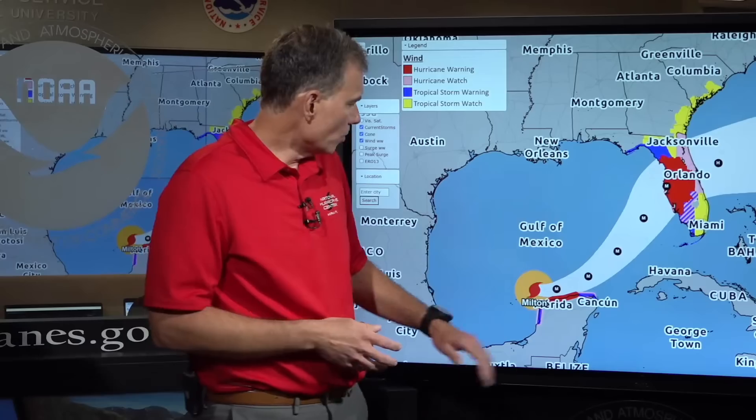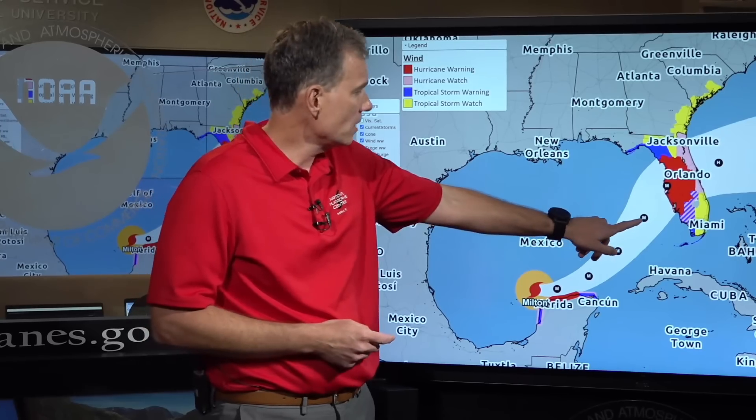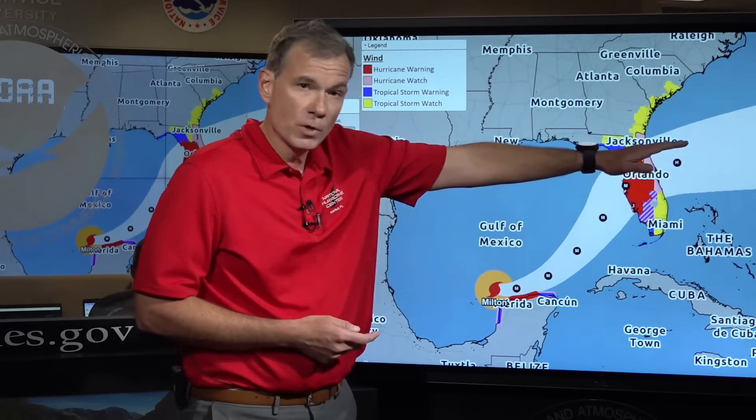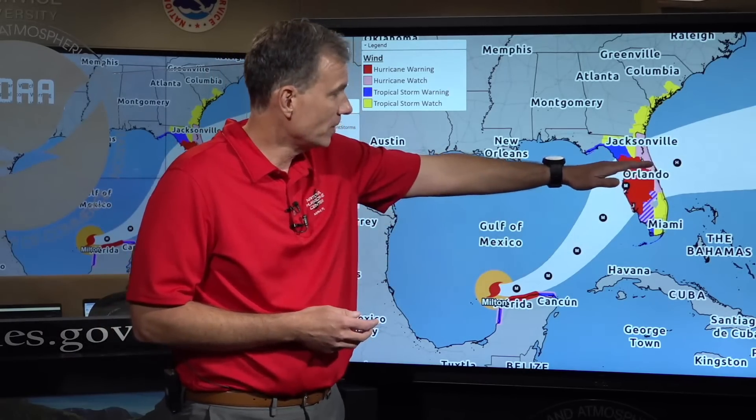The question everybody wants to know is where will Milton go and what sort of impacts it will bring. It will generally continue moving to the east overnight tonight and then gradually turn towards the northeast on Tuesday, approaching the Florida Peninsula on Wednesday. Just offshore the Florida Peninsula at 1 p.m. Wednesday, max winds of 145 miles per hour. It will then move somewhere across the Florida Peninsula, potentially staying a hurricane during its entire trek, and emerge out in the western Atlantic.